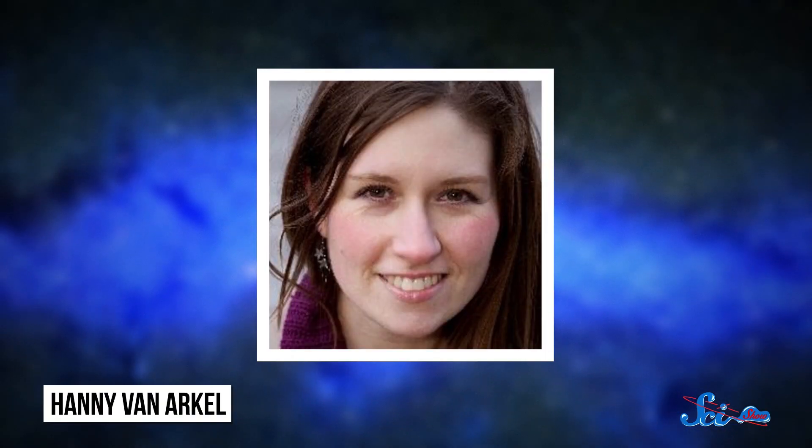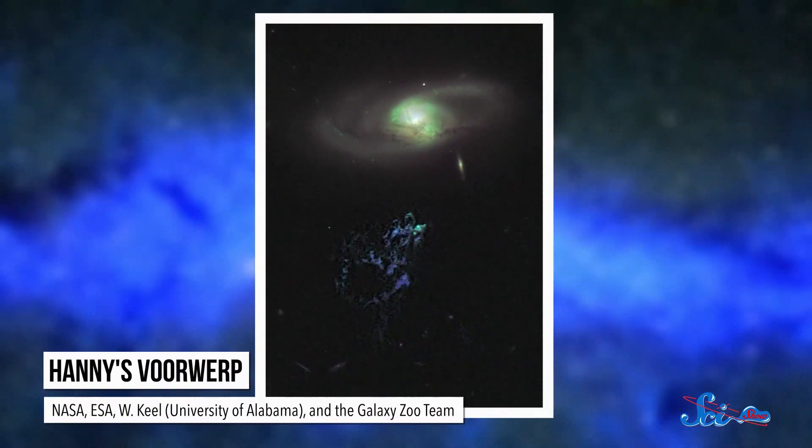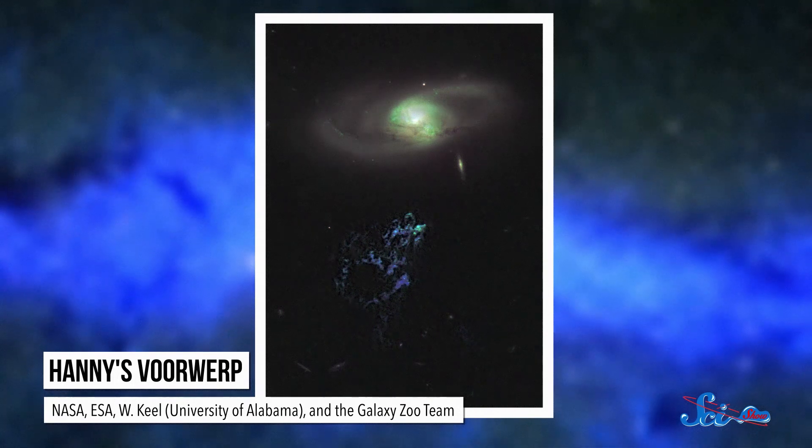In August of 2007, a Dutch school teacher named Hannie van Arkel asked that very question. She'd recently joined a citizen science program called Galaxy Zoo, and was about to stump scientists all over the world. Van Arkel noticed a small blue smudge next to a galaxy, which turned out to be one of a whole new class of objects — and scientists still aren't sure exactly what they are, or where they came from.